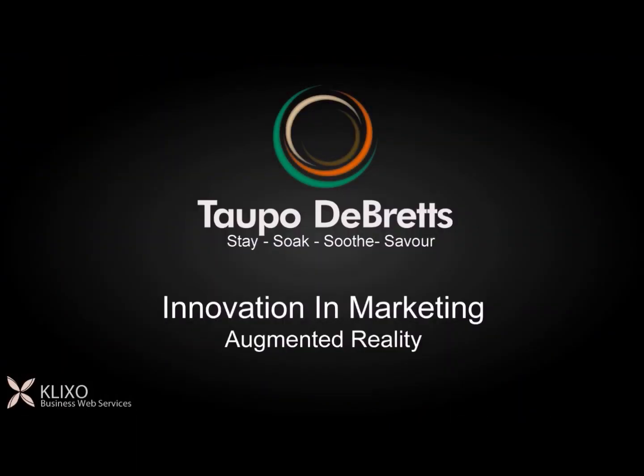Thank you for the opportunity to present our latest exciting project to you and we hope you try it out soon. We'll see you next time.